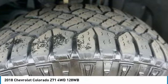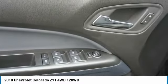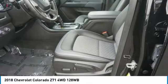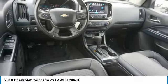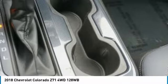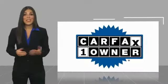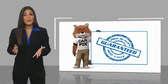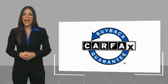Come take a test drive today. This is a one-owner vehicle with a Carfax vehicle history report. Be sure to find a complimentary copy of this report online or contact the dealership. This vehicle qualifies for the Carfax Buy Back Guarantee.